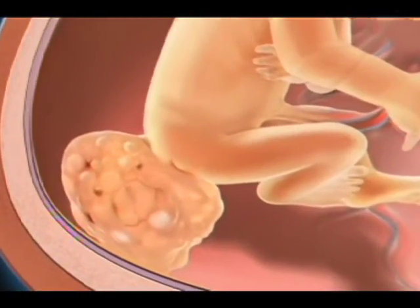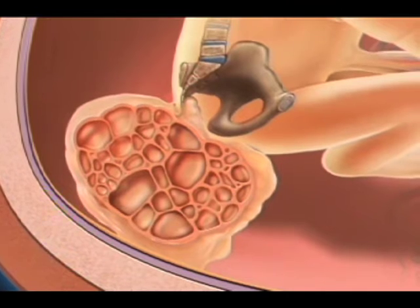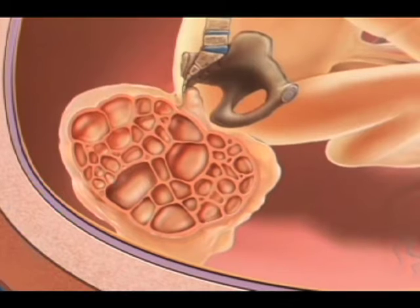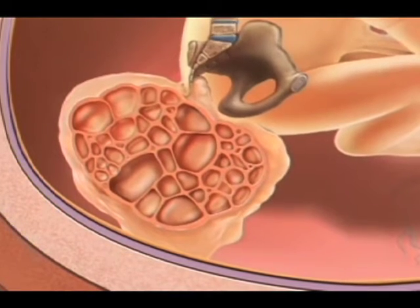Teratomas can occur in various sites in the body, usually based on the midline. Some are cystic, containing large fluid-filled spaces. Some are solid and highly vascular, with a very rich blood supply. And some are a mixture of cystic and solid components. Cystic teratomas are almost like balloons — they have a very thin outer rim and contain a large amount of fluid inside, with cysts that can be single or multiple, separated by membranes.